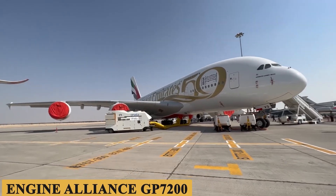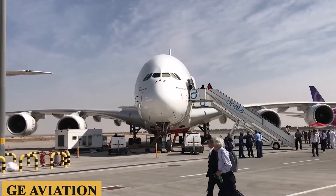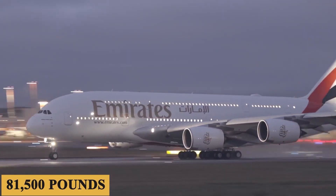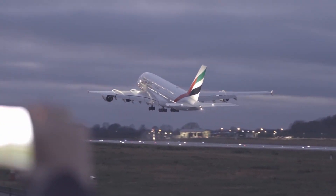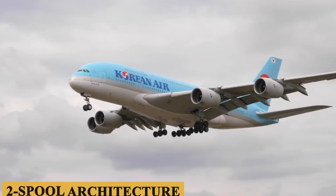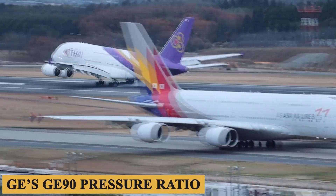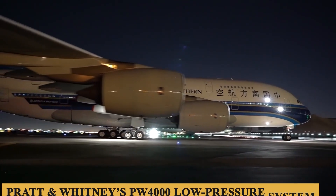The GP 7200, on the other hand, is a product of the Engine Alliance, a joint venture between GE Aviation and Pratt and Whitney. The GP 7200 provides a maximum thrust of 81,500 pounds, aligning it closely with the capabilities of the Trent 900. Using a two-spool architecture, the GP 7200 benefits from the expertise of both manufacturers, drawing from GE's GE 90 pressure ratio and Pratt and Whitney's PW 4000 low pressure system.